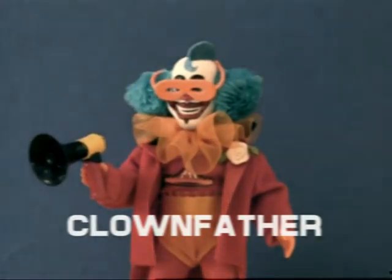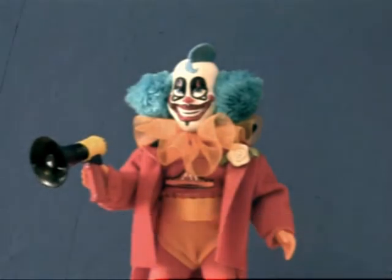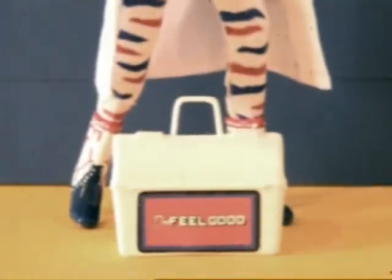Oh no, it's the Clownfather, with circus hat and visor. And who could forget Doc Feelgood, with his realistic medical kit.